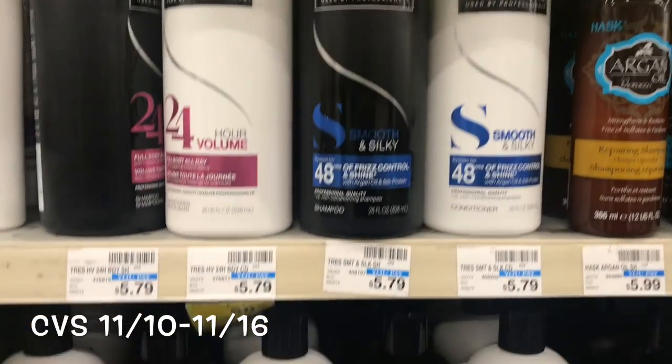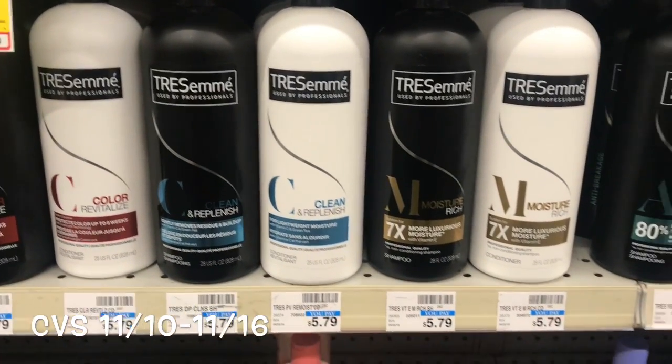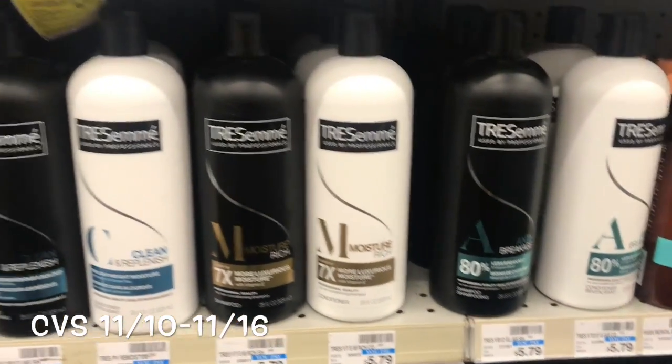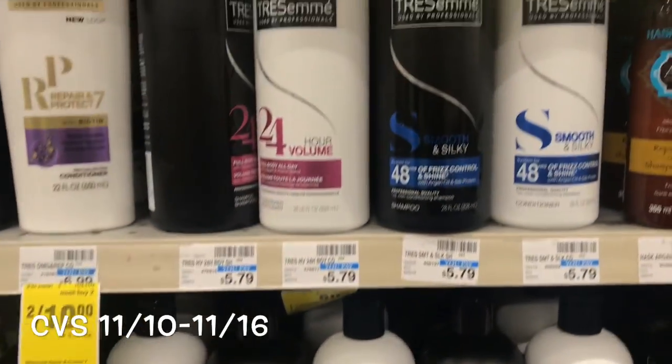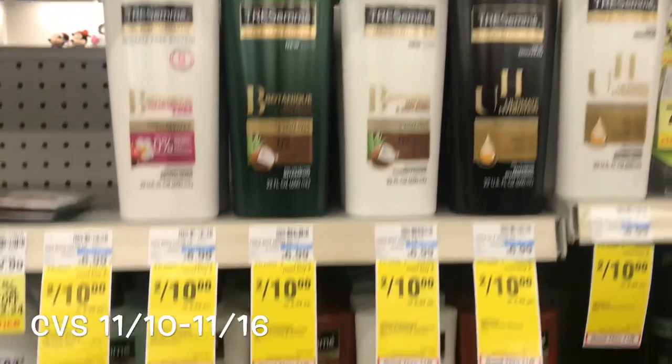Welcome back savers! I'm in CVS to take advantage of the deal starting today, Sunday November 10th to Saturday November 16th. The first deal I'm going to do is on the Tresemmé shampoo or conditioners.